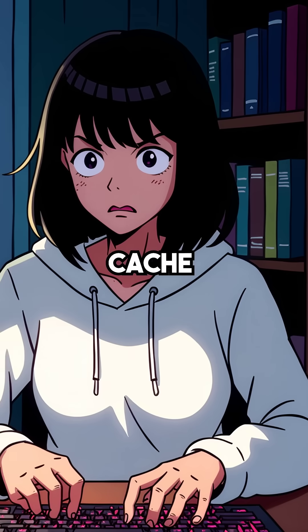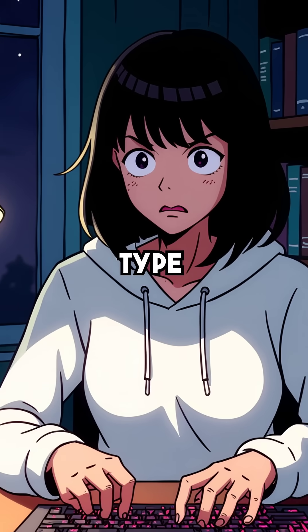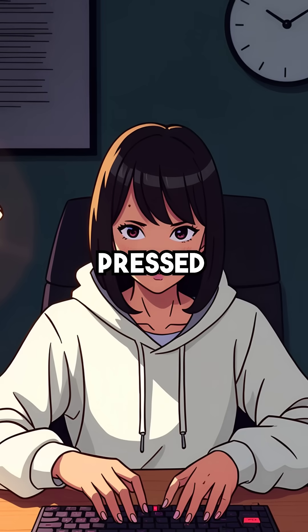Third, cache timing attacks can steal passwords character by character as you type them. Each keystroke creates unique cache patterns that reveal what you pressed.